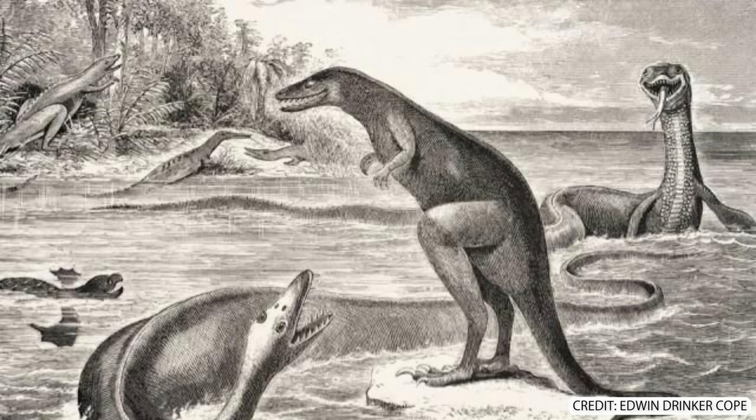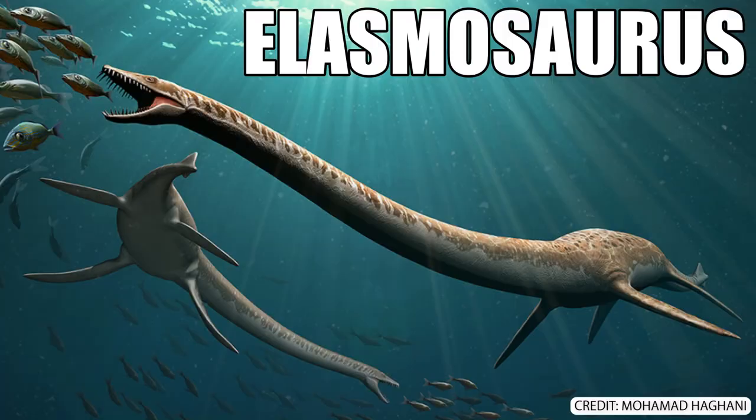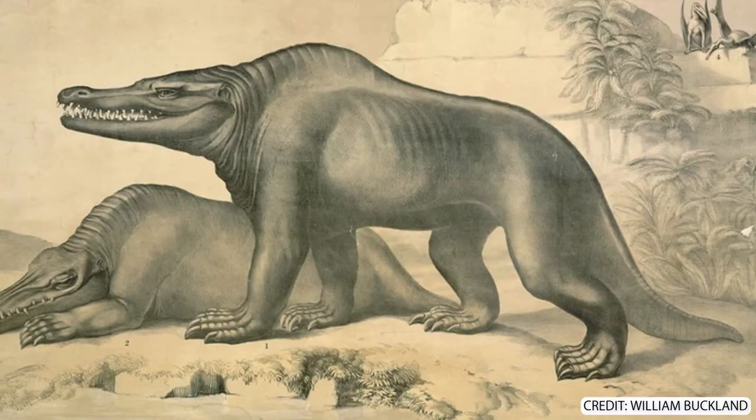I love this piece by Edwin Drinker Cope. The plesiosaurs look strange, sure, but to be fair they're elasmosaurs, which are strange looking at the best of times. I just love the kangaroo-looking Dryptosaurus. This was during a short phase of paleontology when marsupials were used as inspiration for dinosaur reconstruction.